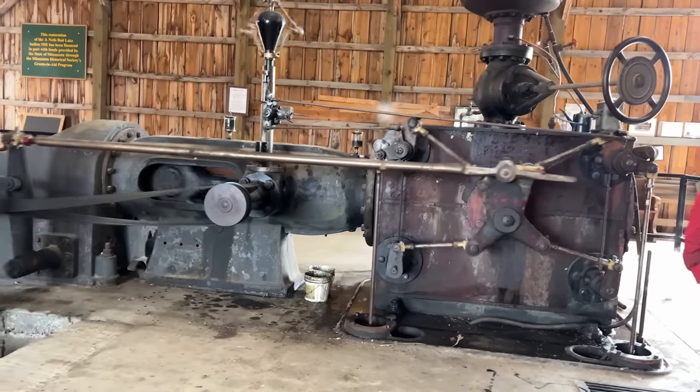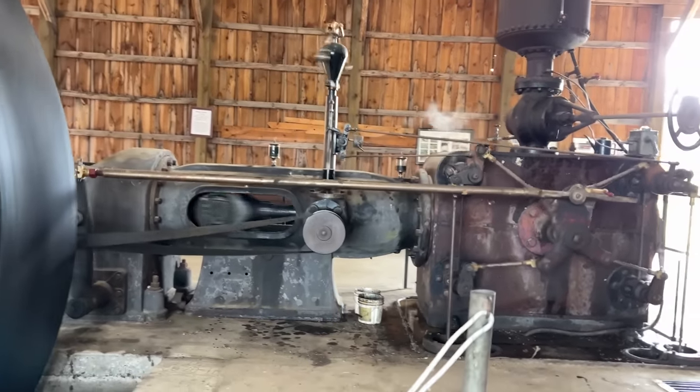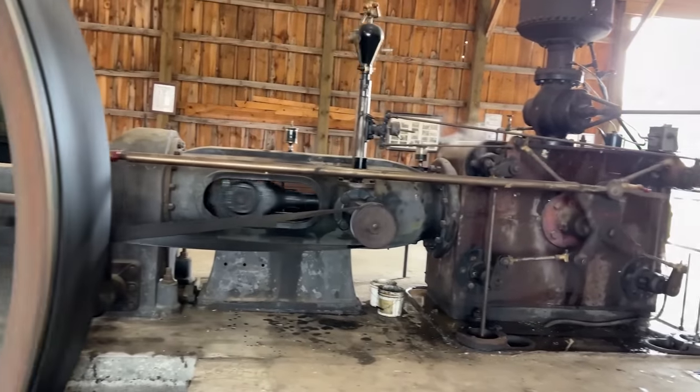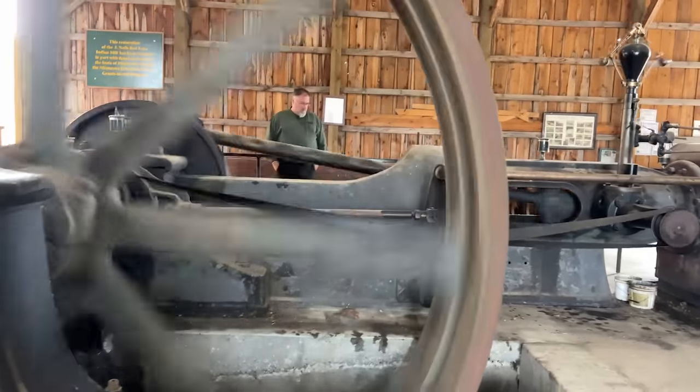We also have other auxiliary equipment, such as a hog that was used to grind up slabs, trimmings, and edgings into chips that would have been burned in the boilers. The boilers they would have had at the original mill would have been water tube, not fire tube. These are fire tube boilers. My understanding was they used two to three water tube boilers at Red Lake to power that sawmill.